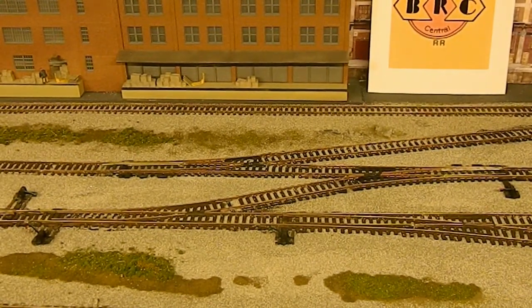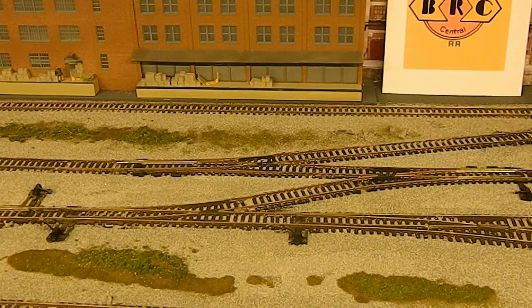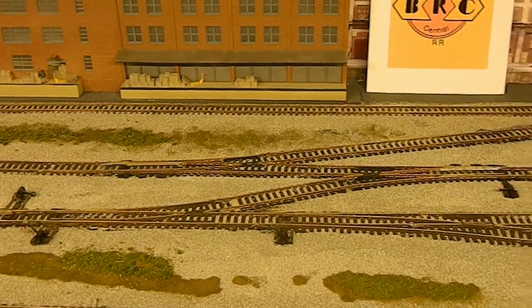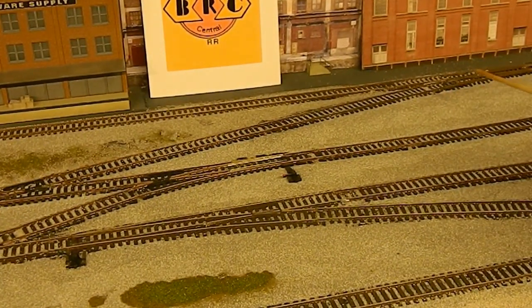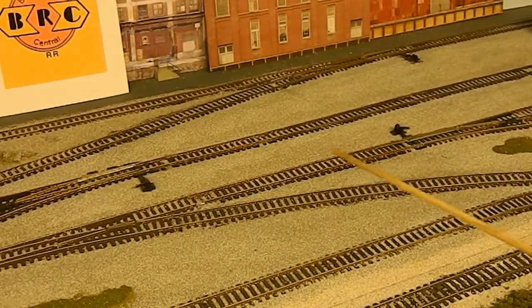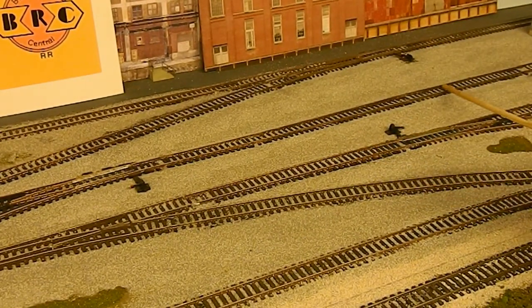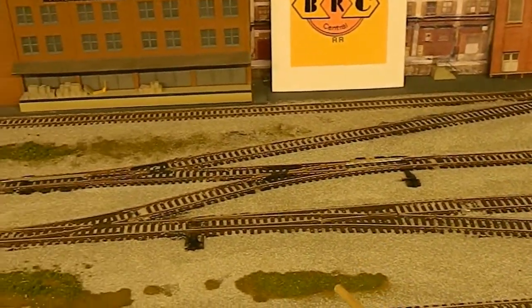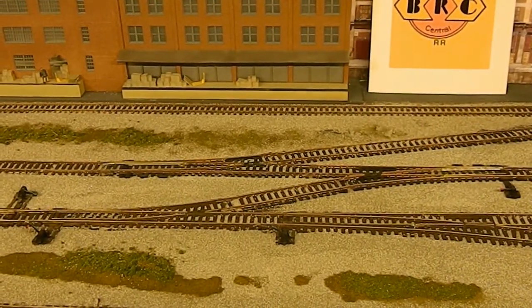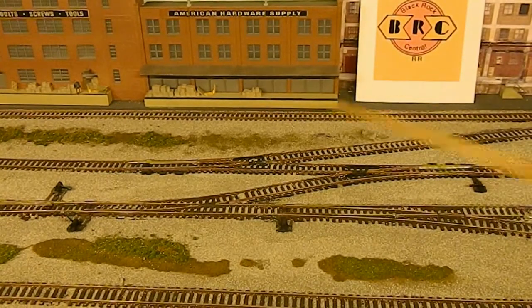The original turnout that went to the 45-degree angle is the one right here in the lower part of the picture. This used to cross over right here and continue on this way up to this turnout — which this turnout never moved, we left this turnout alone. What I did do was remove the turnout that was here and here and reposition them.